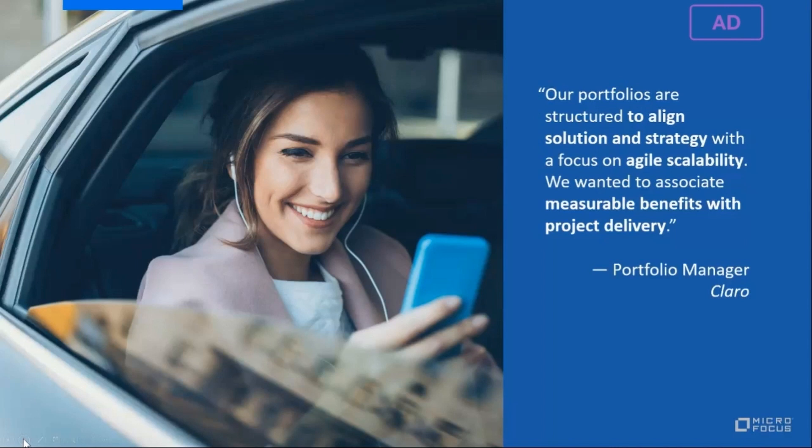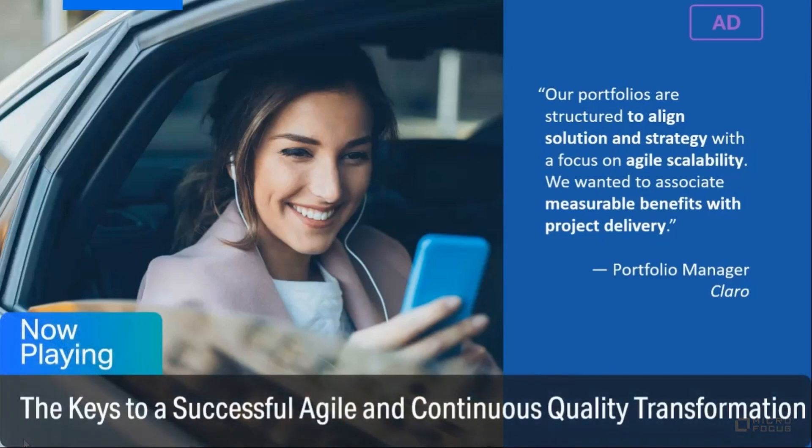Claro, the largest telecommunications company in South America, uses Octane to help them better align solutions with strategy and scale to very large agile projects.